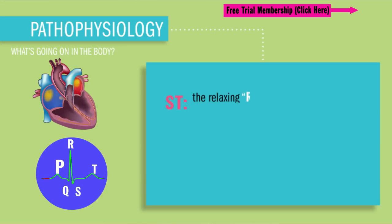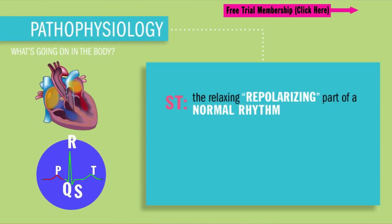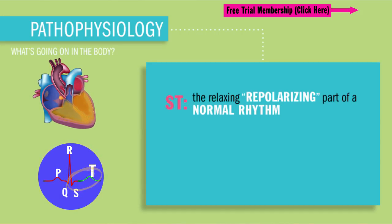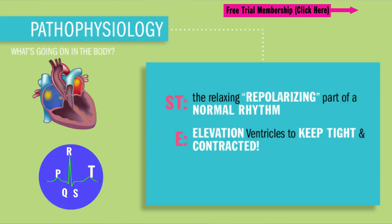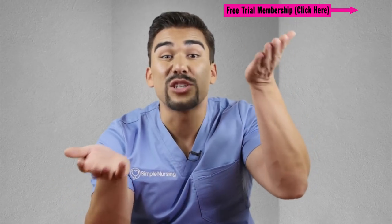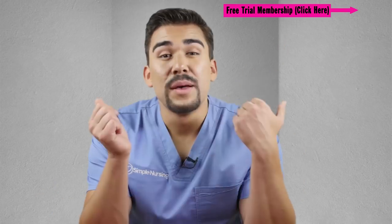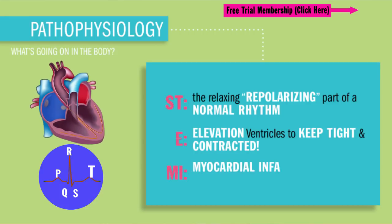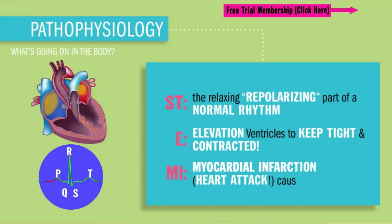ST is that relaxing, repolarizing part of the normal rhythm of PQRST. The big QRS wave is that ventricular contraction, also called depolarization. This is the moment between the S and the T wave — the moment when the ventricles are right about to relax. The E for elevation means something is causing the ventricles to tighten up and stay contracted, kind of like a cramp. It could be due to either low oxygen in the heart muscle or high potassium causing this cramp — both are technically ST elevations. But in this case it's low oxygen from the heart attack, or myocardial infarction, causing the ST elevation from tissue death.